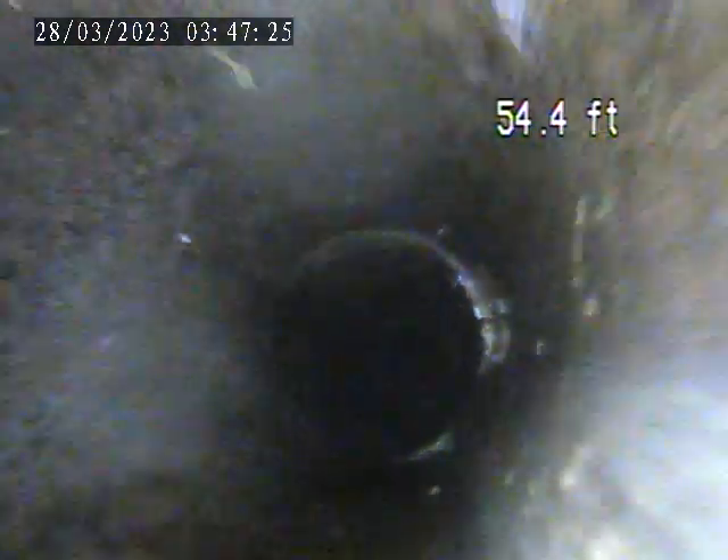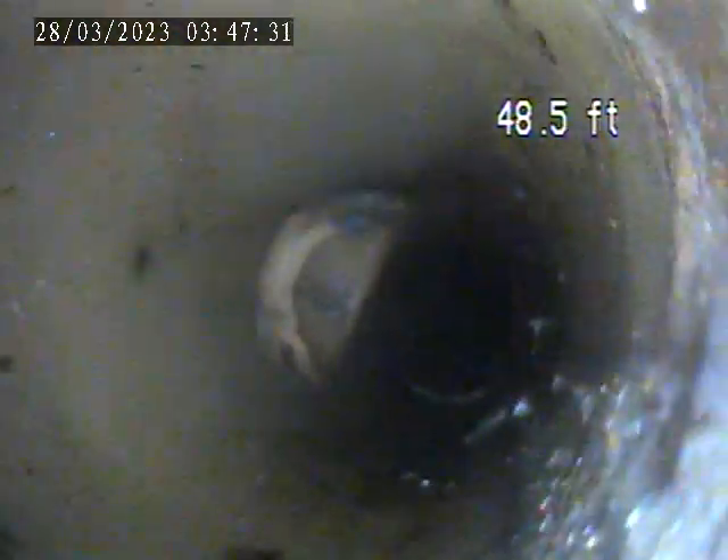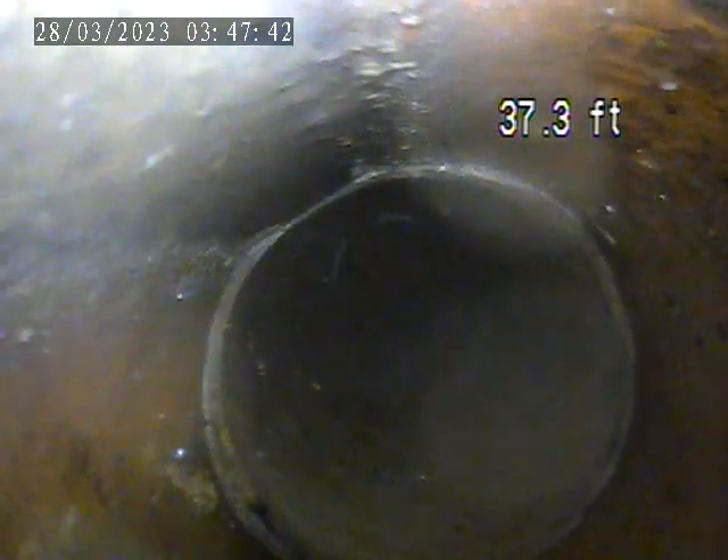The sewer appears to be terracotta with some access points installed in two areas. There are two clean-outs in the yard — one in the middle of the yard and one closer to the tree line in the back. Our camera will be entering through the one near the tree line to try and get to the main tap-in.